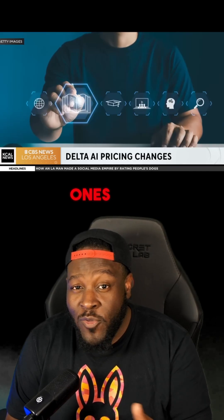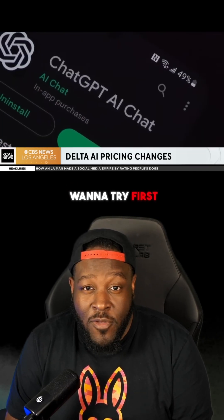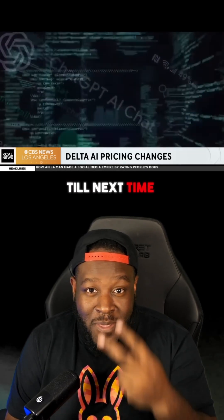Also let me know which one blew your mind this week and which one you want to try first. Till next time, peace.